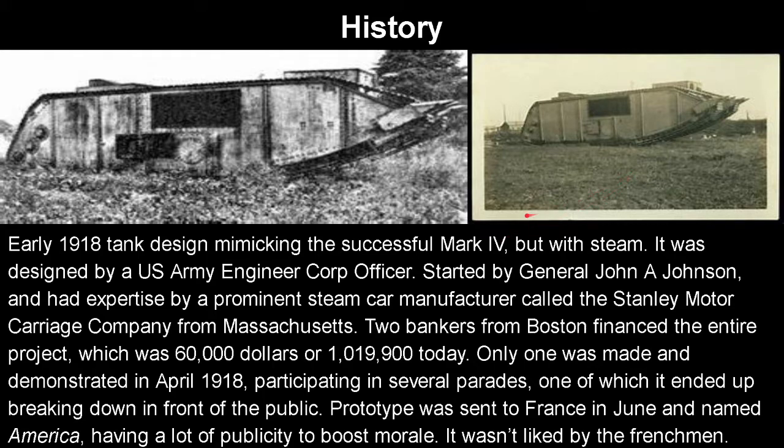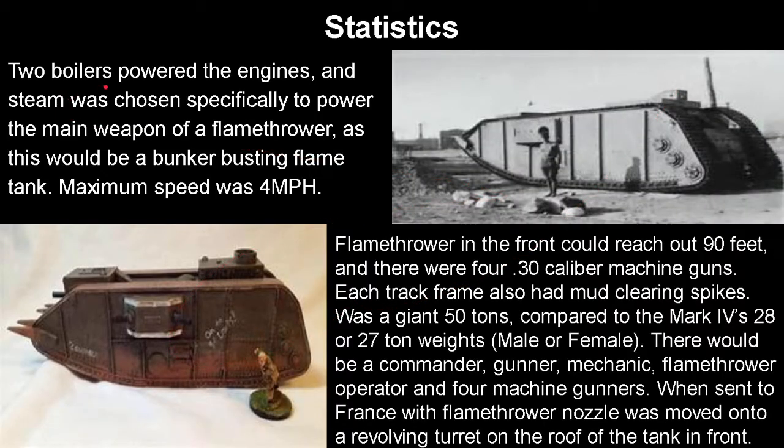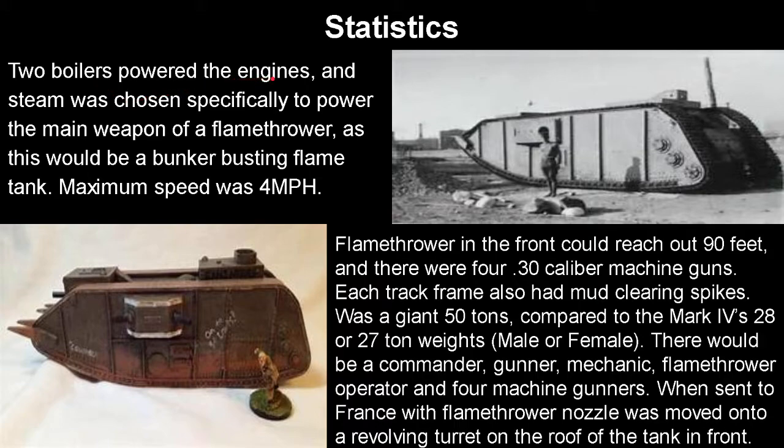Onto the statistics of this thing: it would have two boilers powering the tracks as the engines. Steam was chosen specifically to power the main weapon, a flamethrower. Yes, this was designed as a bunker-busting flame tank that would destroy pillboxes — though how useful that would be instead of just cannons that could destroy a whole bunch of other things is debatable. The maximum speed it could reach was 4 miles an hour, which is pretty normal for that time. A flamethrower on the front could reach out 90 feet, which is a big range.